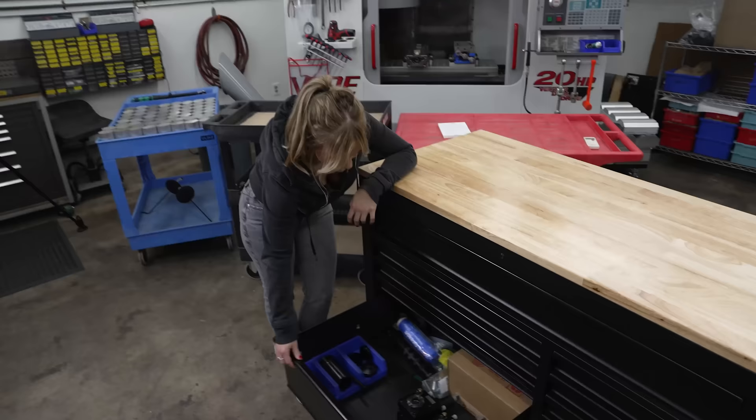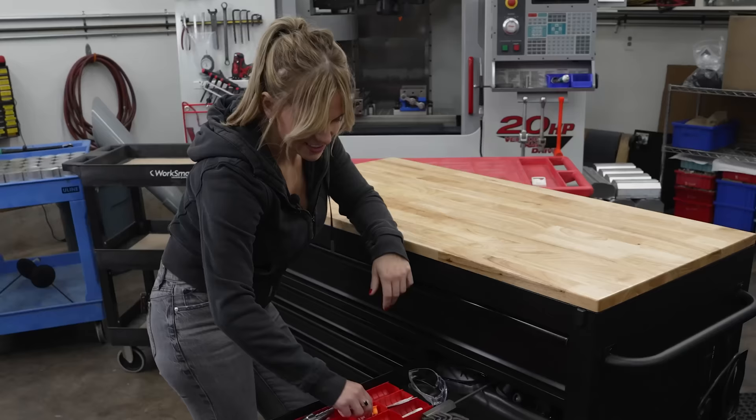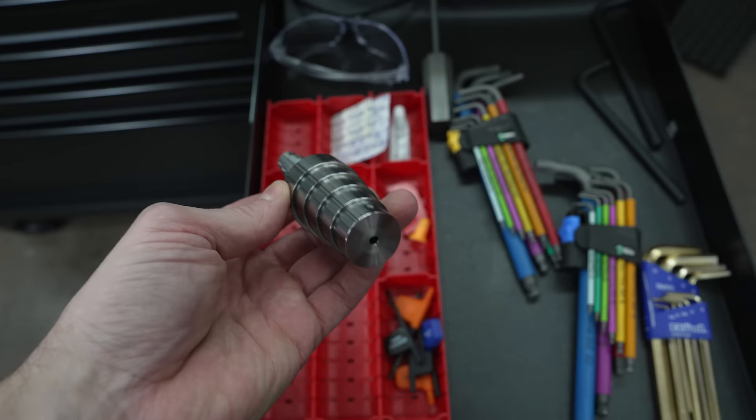Some live tooling holders — I have five of these total. And here's a cool tool my buddy got me: you put this in the collet and put your indicator at the end so you can actually dial in your live tools without having to pull the collet out. You have a couple of different sizes you can use.